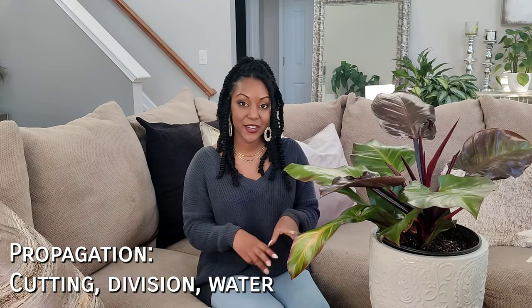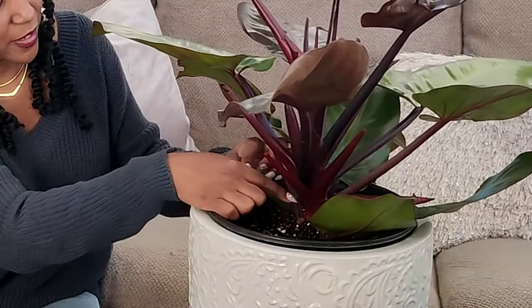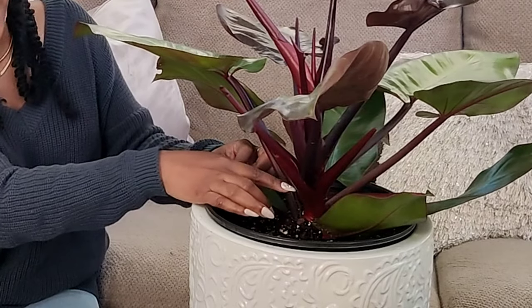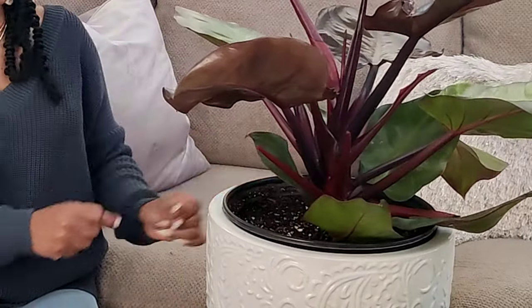Lastly, I want to talk about propagation, because of course we'll want more of this gorgeous plant in our collection. This is a very easy plant to propagate — you can do it three ways: take a cutting, divide it, or grow it in water. These are nodes down here at the bottom and you can see the aerial roots growing out. You just want to make a snip right above a node, making sure you're getting all the way to the base of the leaf, and then stick that in soil or in water and watch the roots grow.